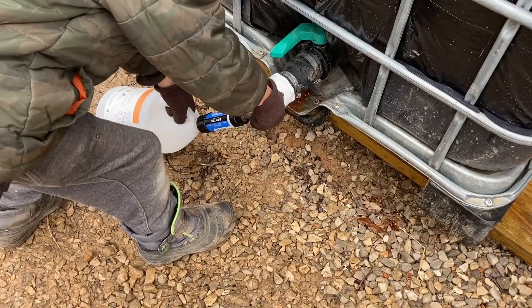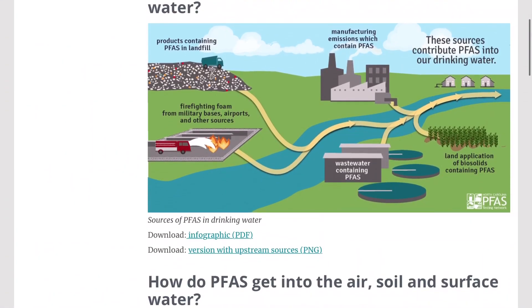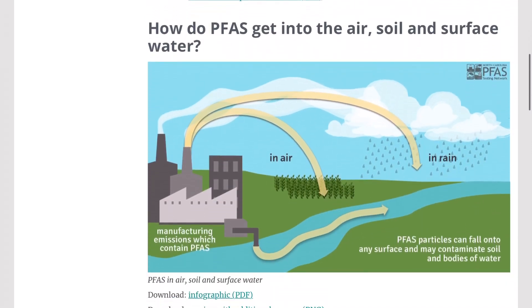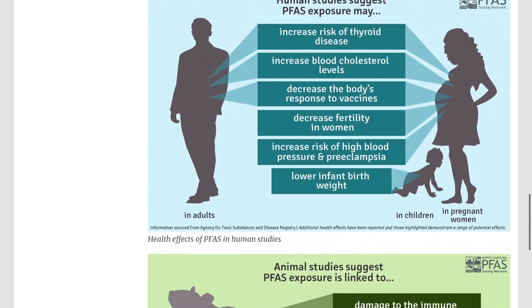It's simple to remove the kill-you-now bacteria through boiling or using a filter like the Sawyer filter. But what about chlorine, fluoride, heavy metals like lead and arsenic, those so-called forever chemicals called PFAS, and the volatile organic compounds also known as VOCs? Getting rid of these is a different story.